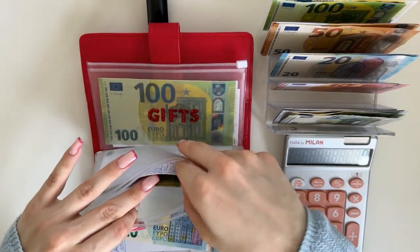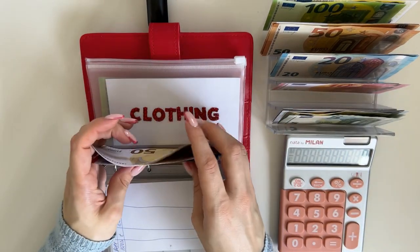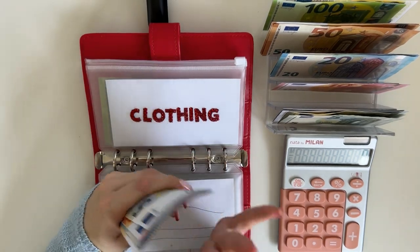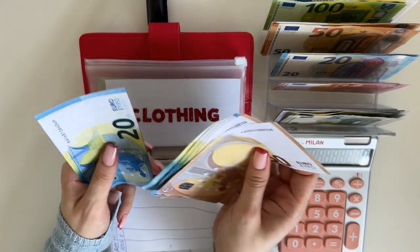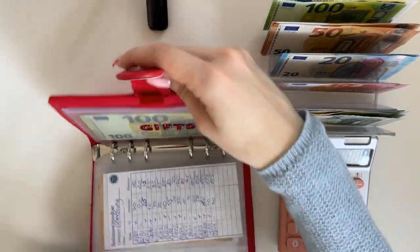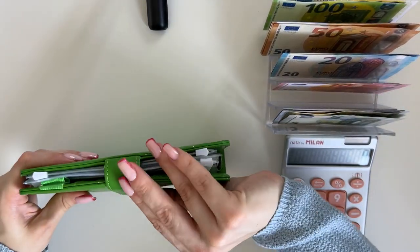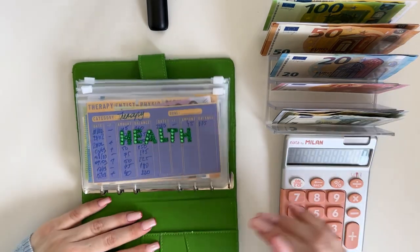Clothing is going to get a 20. I'm preparing myself for the summer sales — I'm already aware I'm probably going to spend some money on clothes this summer. We now have 195 in clothing. Gifts has 300 and is not getting anything today.